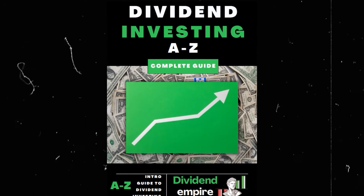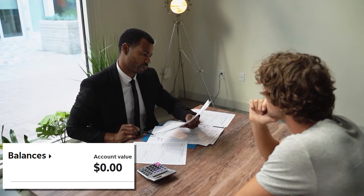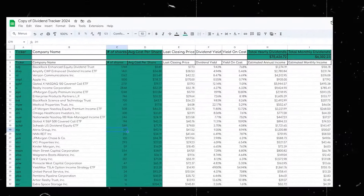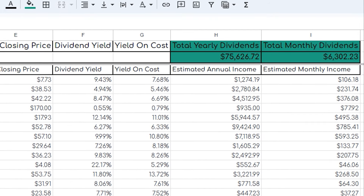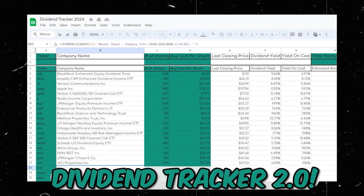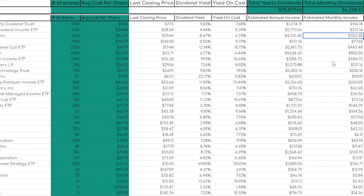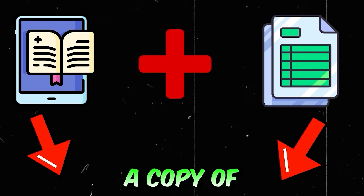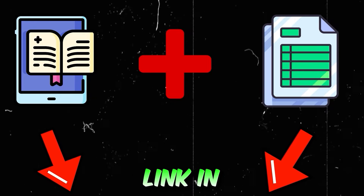Real quick, for those that haven't already, make sure to go to the first link in my description and grab my new dividend investing ebook where I share exactly how I went from $0 invested to now earning over $6,000 on a monthly basis and over $1 million invested in the market. You'll also receive my custom dividend tracker to track your dividend progress and reach your investing goals.